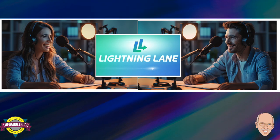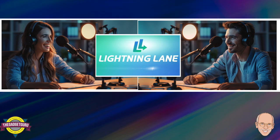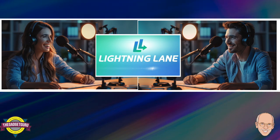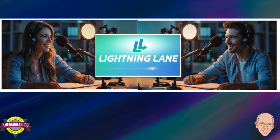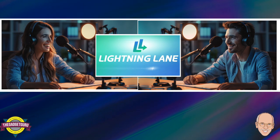Now if you're also dying to experience Rise of the Resistance but you've already used up your Multi-Pass selections, that's where Individual Lightning Lane purchases come in clutch. You can grab an Individual Lightning Lane for Rise even on the same day, as long as they're available. Think of it as that extra boost to ensure you conquer the most sought-after attractions.